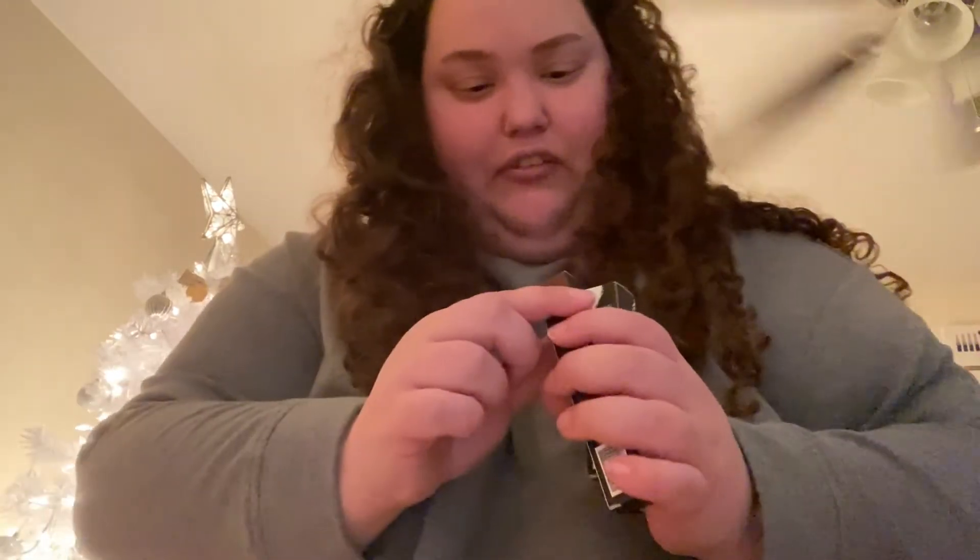Another eye product — this is an eyeliner. I was running out so I figured I might as well get one. This is the Lights Out eyeliner pencil. I don't like crayons, I only like pencils. It's just a classic black eyeliner.